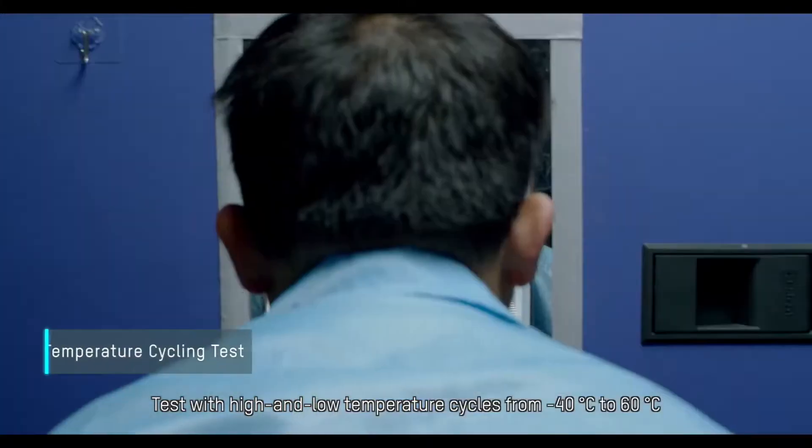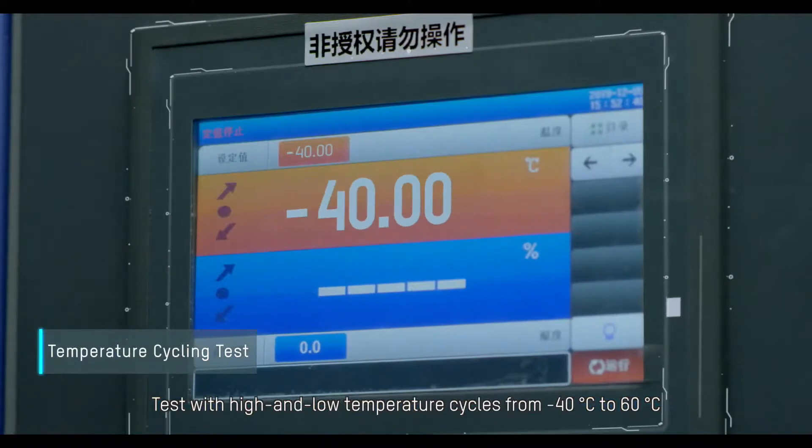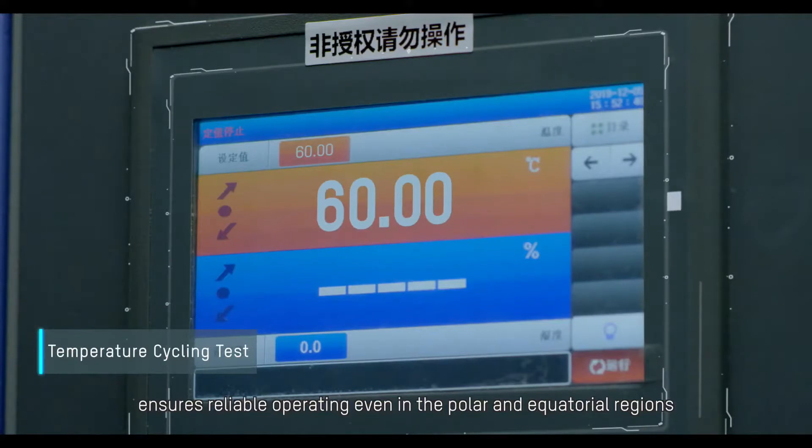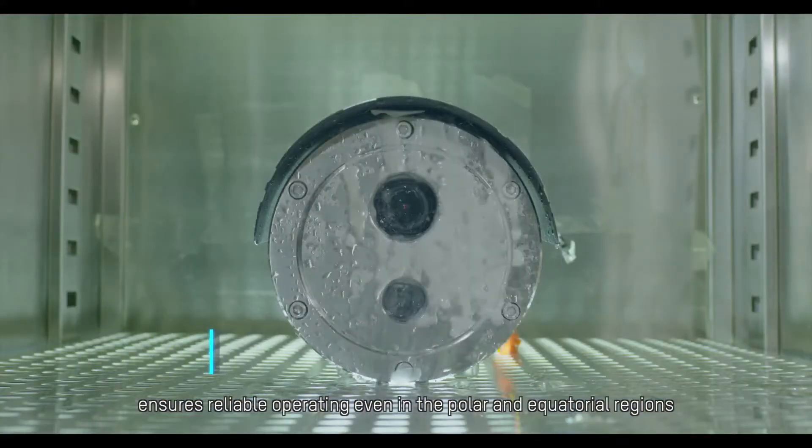Tests with high and low temperature cycles from minus 40 degrees Celsius to 60 degrees Celsius ensure reliable operation even in polar and equatorial regions.